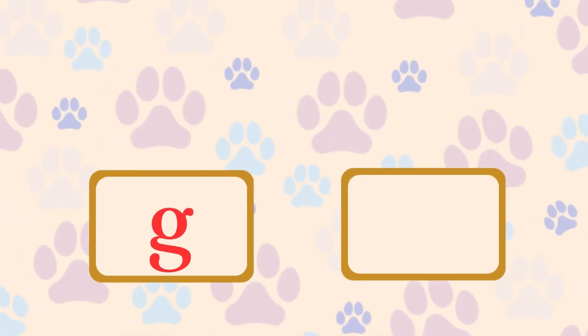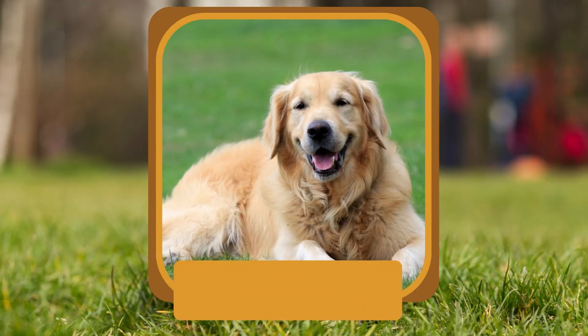G. Which retriever breed is beloved for its friendly and gentle nature? Golden Retriever.